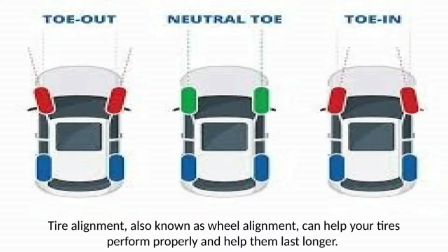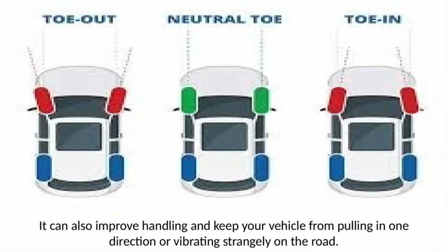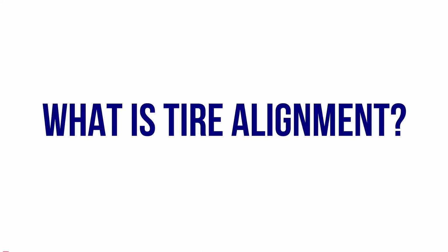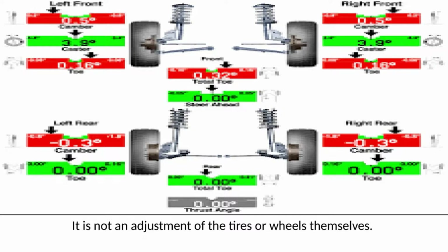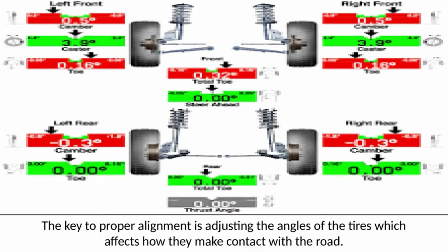Tire Alignment, also known as Wheel Alignment, can help your tires perform properly and help them last longer. It can also improve handling and keep your vehicle from pulling in one direction or vibrating strangely on the road. Alignment refers to an adjustment of a vehicle's suspension — the system that connects a vehicle to its wheels — not an adjustment of the tires or wheels themselves. The key to proper alignment is adjusting the angles of the tires, which affects how they make contact with the road.